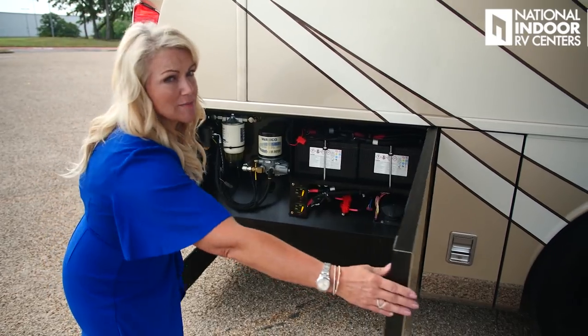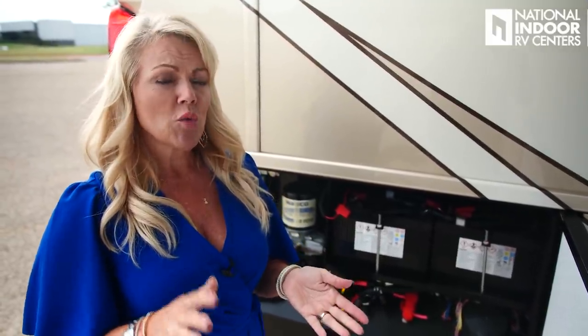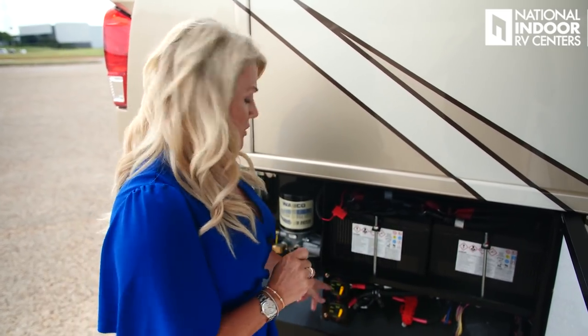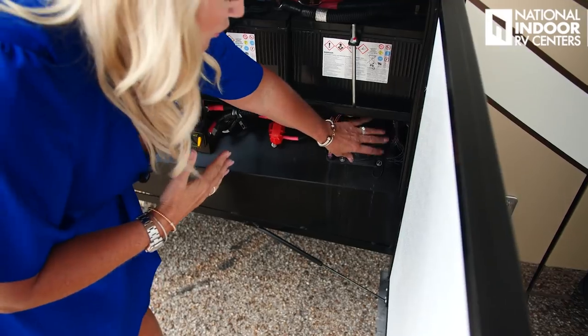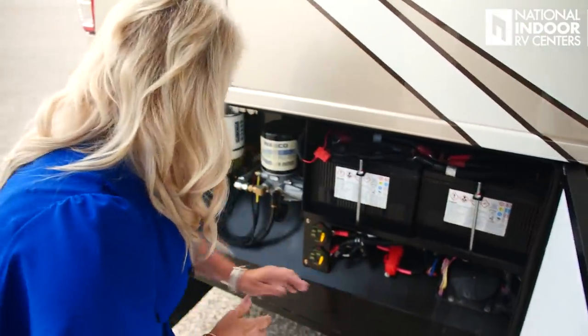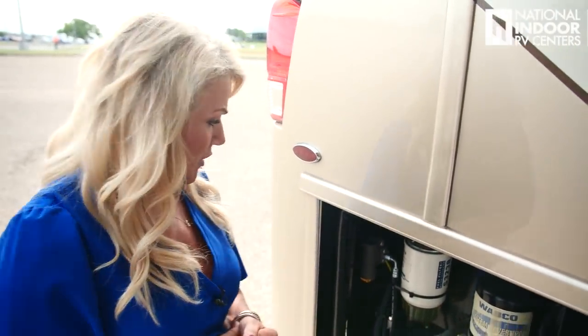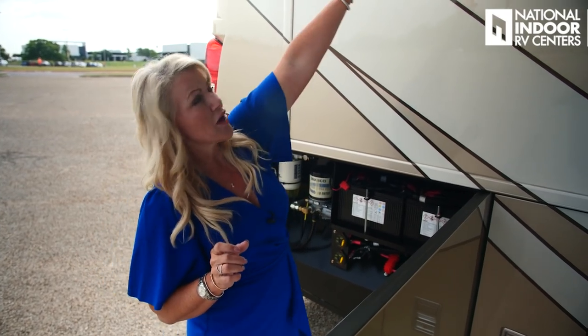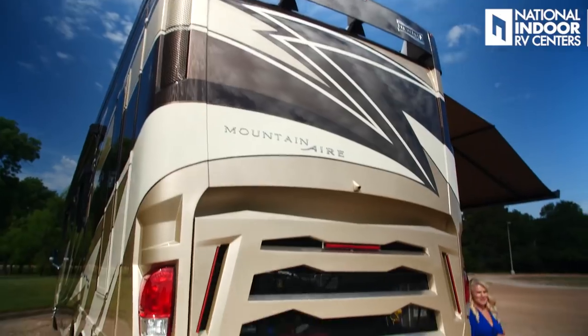Here's our chassis battery compartment with the batteries and their cutoffs. If you're not a storage customer at National Indoor RV Centers — where you're always plugged into 50-amp service — make sure you turn those off when storing the coach to avoid parasitic draw. We have the power management system for the rear of the coach with all fuses. There's an air dryer you'll want to service once a year, and the fuel filter for the engine. We've also got the dryer vent here for our dryer in the master bathroom.